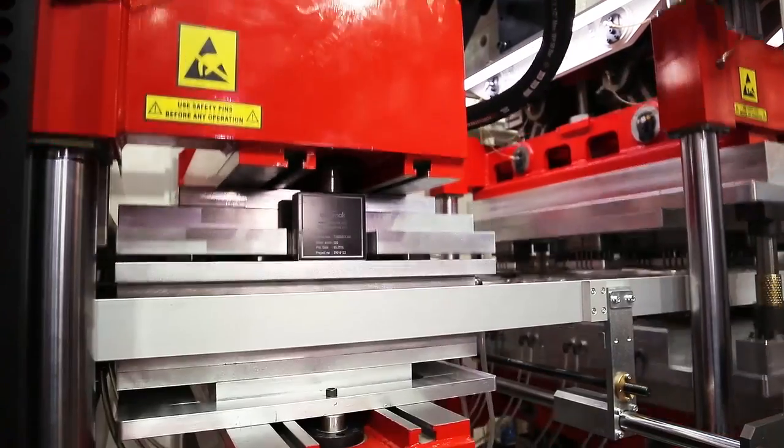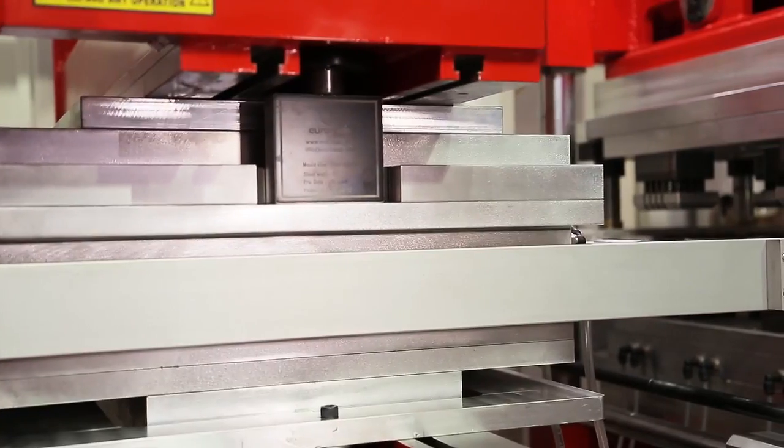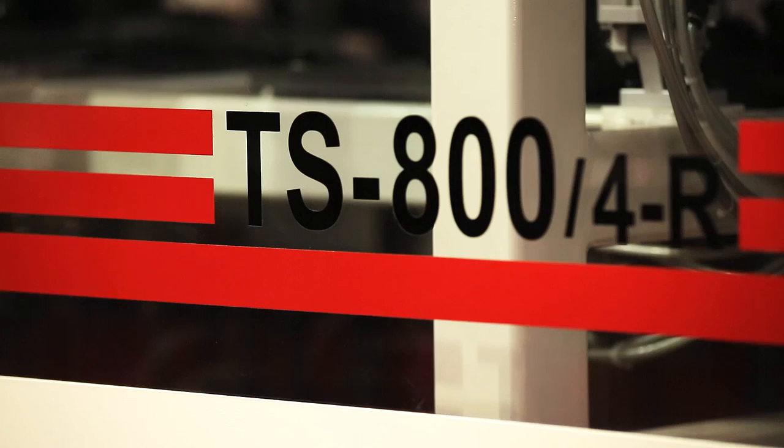As IMPACT, we are manufacturing full automatic thermoforming machines with high speed, high capacity, and high performance. The machine processes thermoplastic materials like PET, polystyrene, polypropylene, PVC, and OPS as sheet folio.